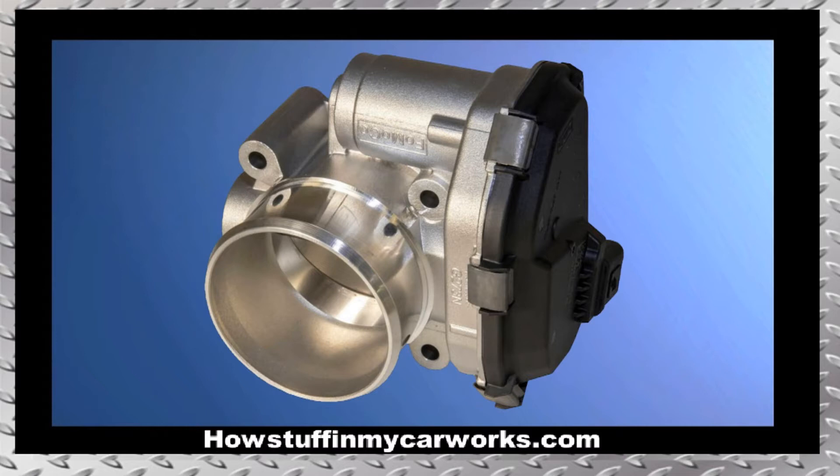2. The electronic throttle body unit in some 2015 to 2018 models is prone to malfunction, causing the vehicle to suffer from lack of acceleration and entering into limp mode.